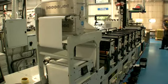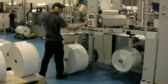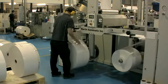Our latest investment was a Mark Andy 2200, 13 inch wide, 6 colour press. Coupled with this, we've got a Martin Automatic MBS, fully automatic unwind at the beginning.